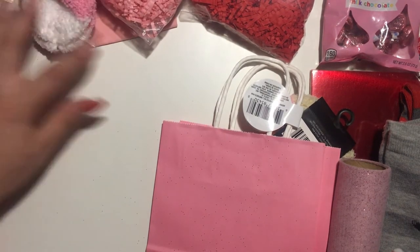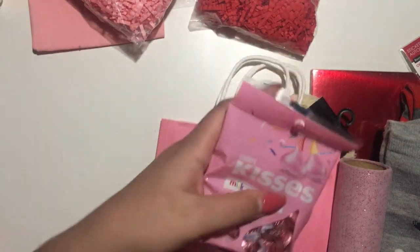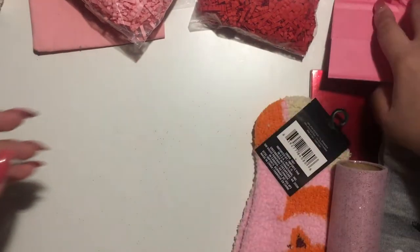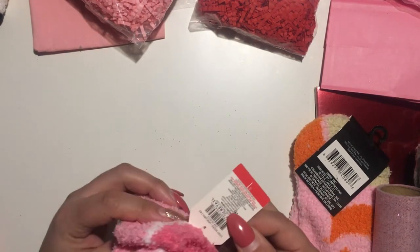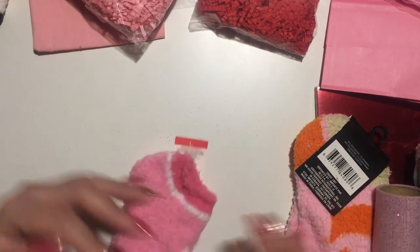I also have these little chocolates — super cute little bag of chocolates. And I got more socks because these were 30 cents — 70% off at Target.